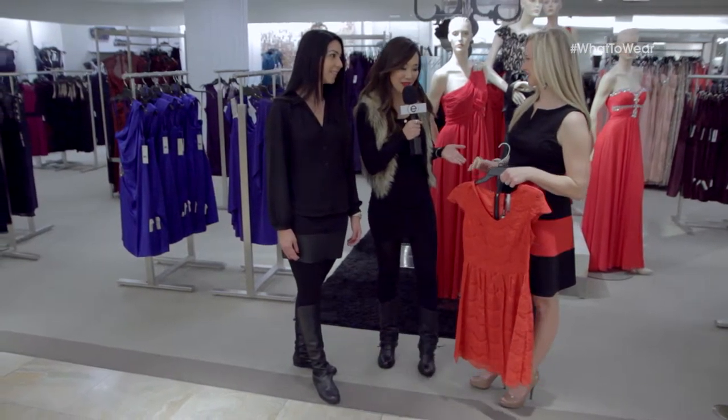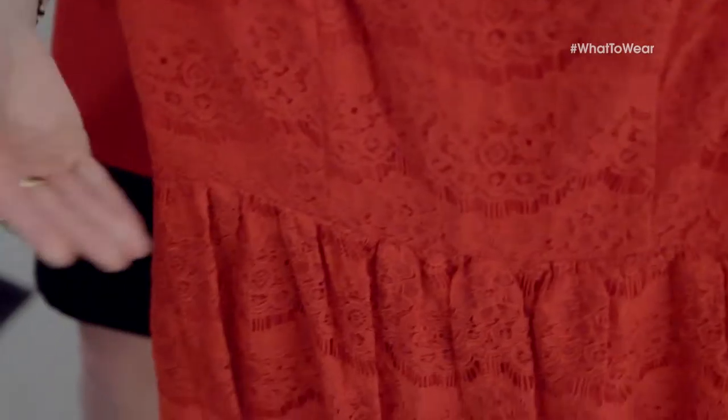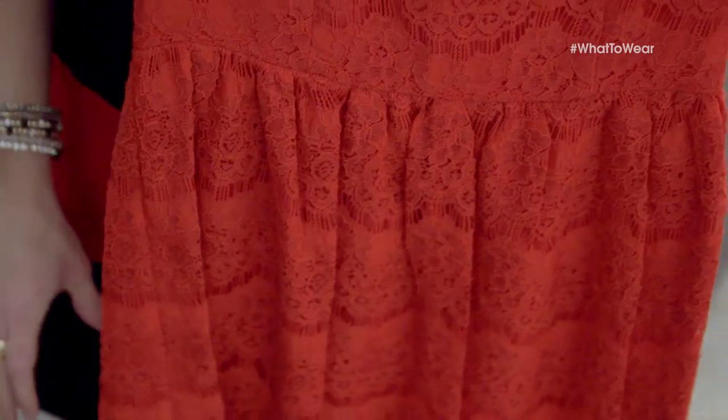Holly, what have you pulled for Nahal today? Well, today we've pulled this fantastic Kinsey dress. I love the lace — it's really feminine, perfect for Valentine's Day. It also has this great cap sleeve and this waistline right here, which is going to be perfect to kind of accentuate your waist.